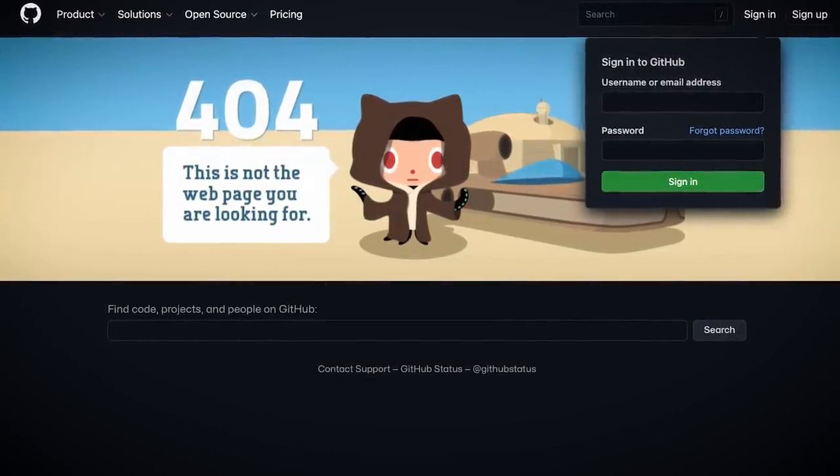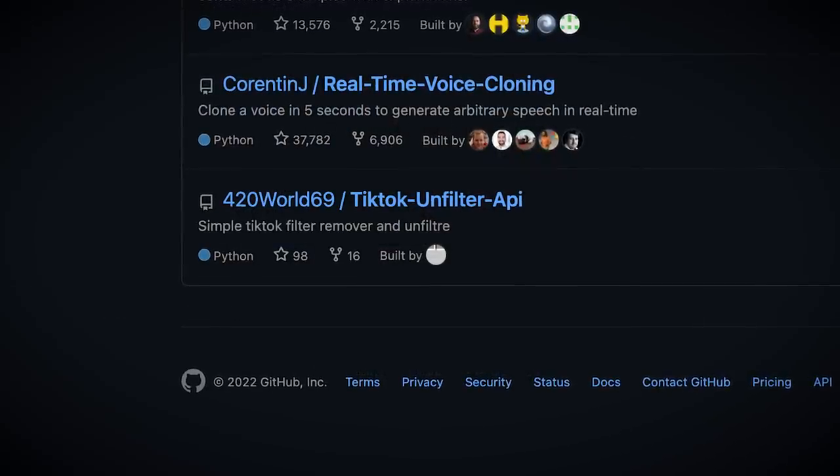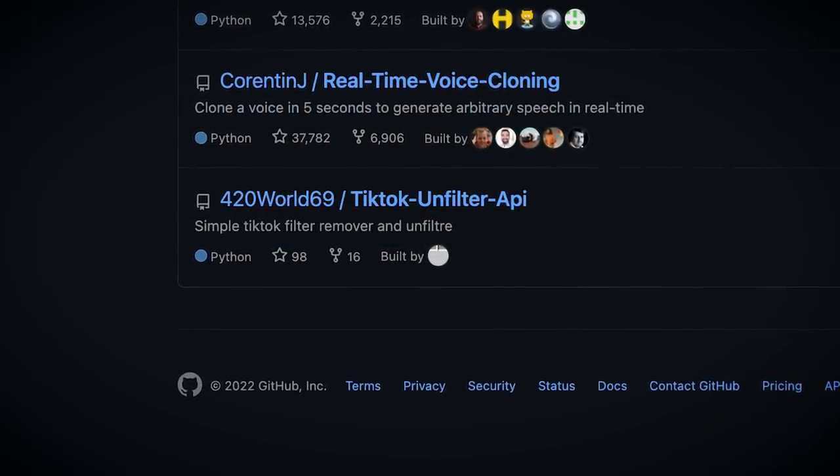But before it could be nuked, it looks like quite a few people were infected. At one point, the TikTok unfilter API even managed to make it onto GitHub's trending page.